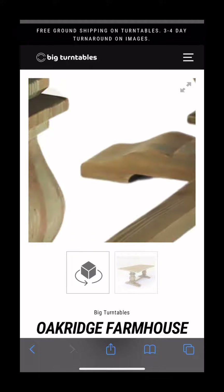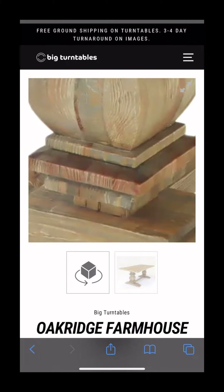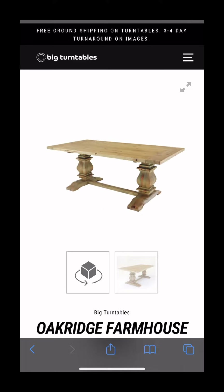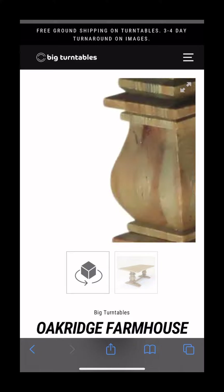If you're ready to add 360 images to your website, send your products to Big Turntables. We're located in Boulder, Colorado, and our website is www.bigturntables.com. There are more videos like this on YouTube.